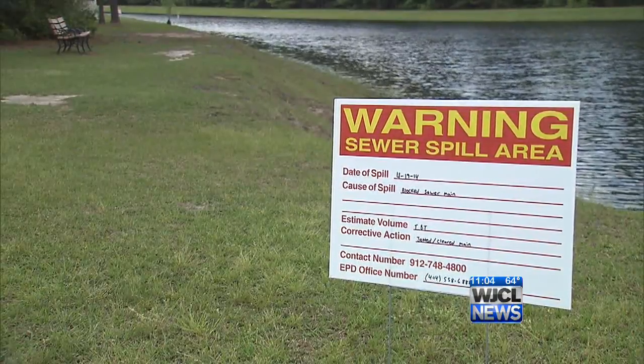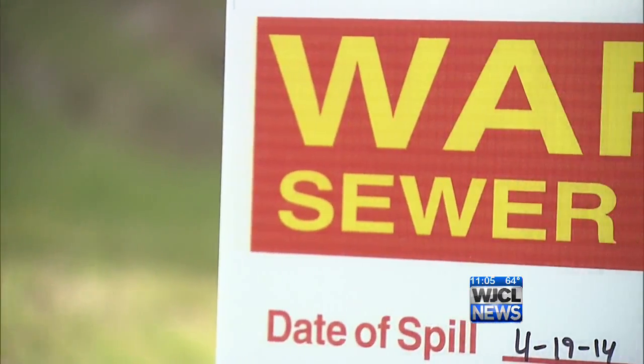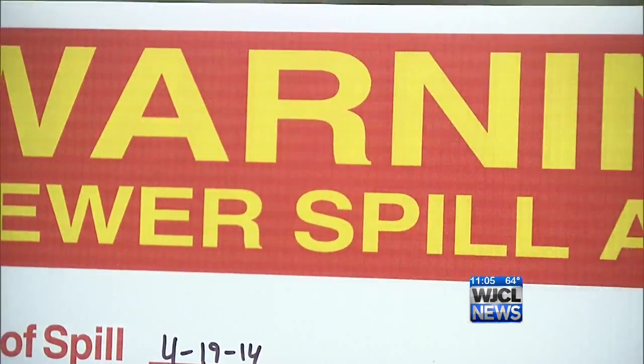But what alarms Miner the most is the amount of sewage that backed up into the pond — 60,000 gallons of sewage backed up. She says although that's a large amount, they're no stranger to this type of backup. The last time it happened, the fish were dying. There were some fish dying that we noticed.